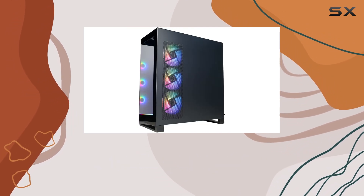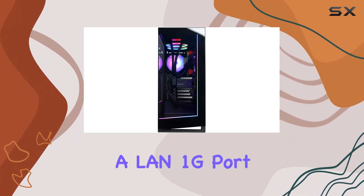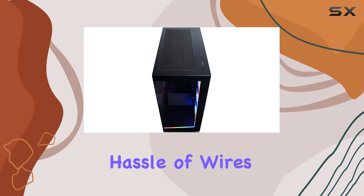Connectivity-wise, this rig has you covered with 7 USB 3.1 ports, 2 USB 2.0 ports, and a LAN 1G port for all your peripheral and networking needs. Plus, with Wi-Fi 5 support, you can stay connected without the hassle of wires.